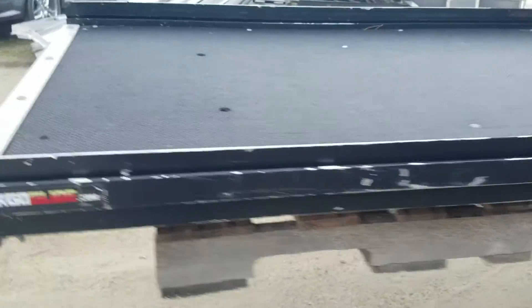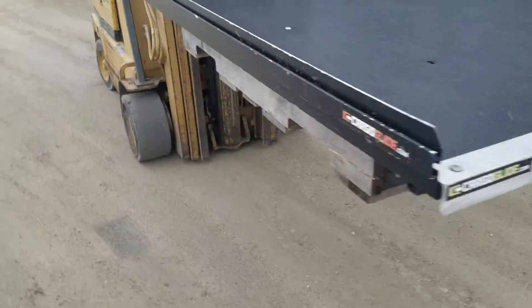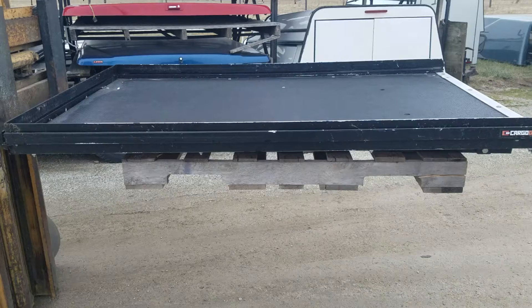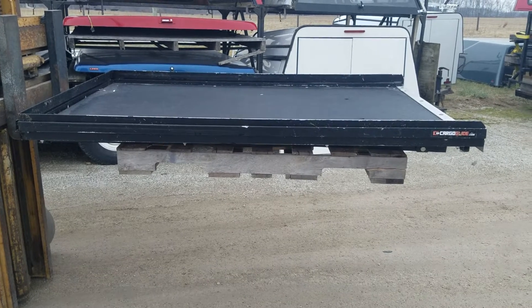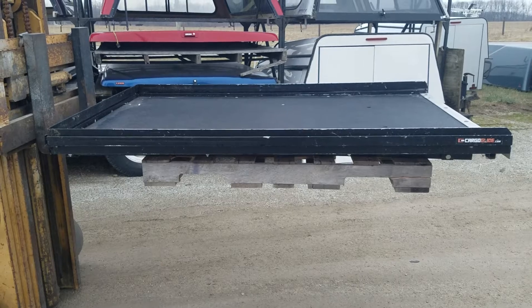There it is. For more information on this Cargo Glide, it measures 72 inches long and 48 inches wide, so it fits a full-size short bed truck. There's a link below to our website for more information on pricing and what location it's at.